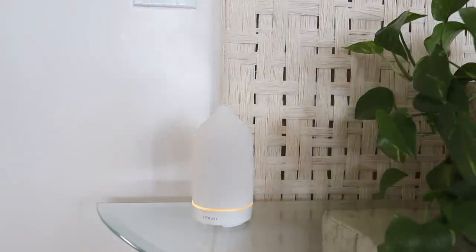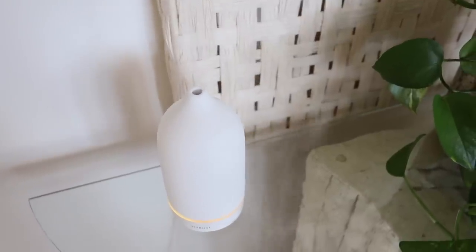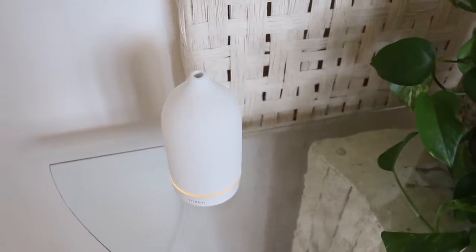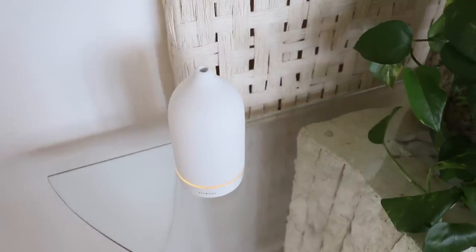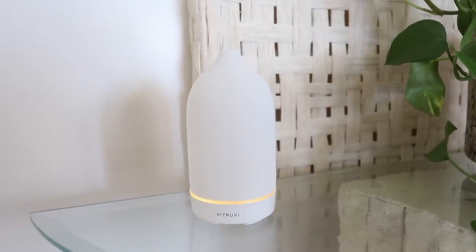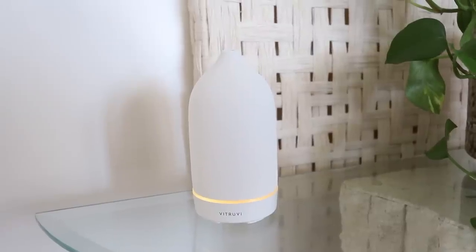Next up is my Vitruvi diffuser. I know I talk about these all the time but I recently brought the white classic stone one back out. I usually use the Move diffuser which is cordless, but I wanted to set this one back out and I do truly love it. It doesn't bother me that you can't move it around — I kind of like having it in one place. If you're looking for something for home fragrance, I really recommend these Vitruvi diffusers and this one is definitely one of my favorites.